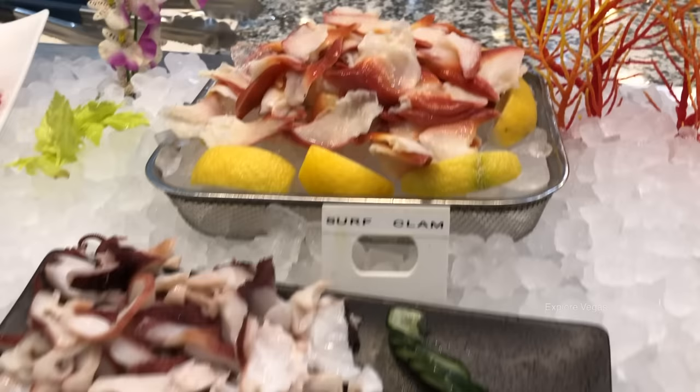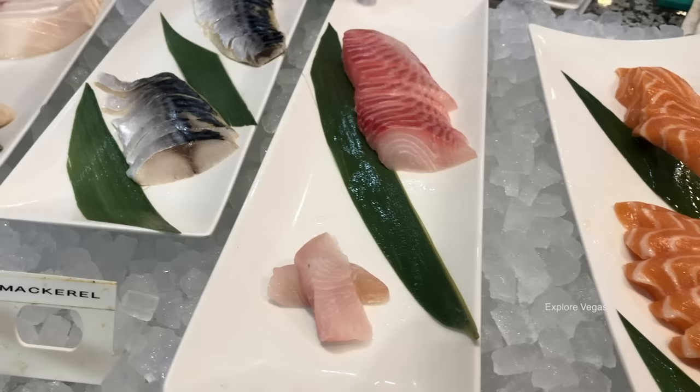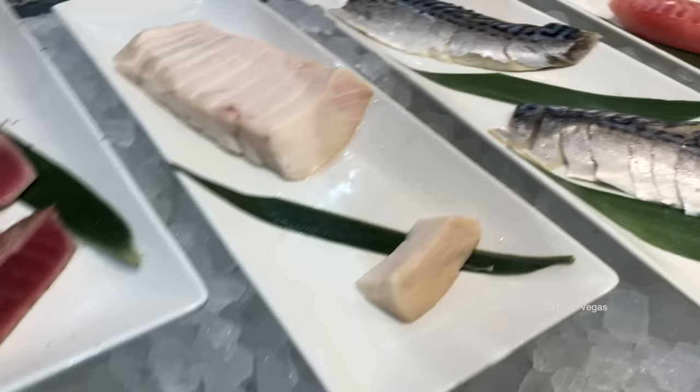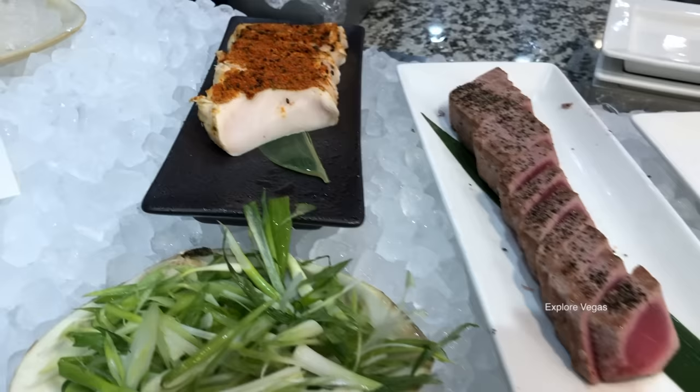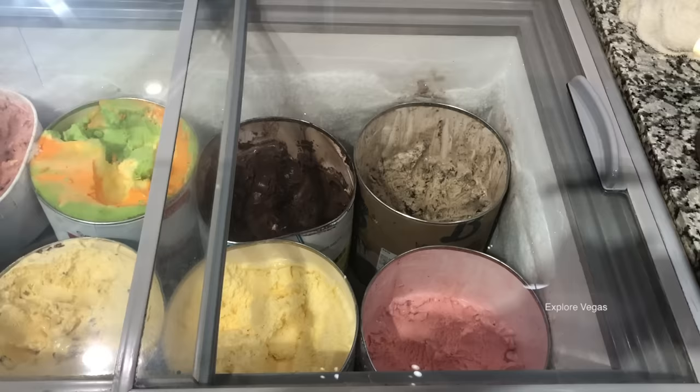For dinner they have sashimi. Here is surf clam, octopus, tuna, salmon, snapper, my favorite - mackerel, escolar, tuna tataki, here's some green onion, and up top they have some scallops.